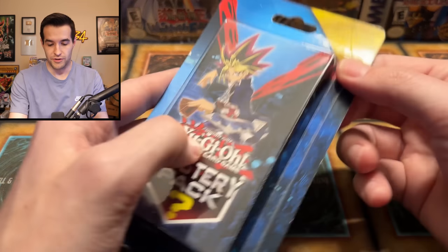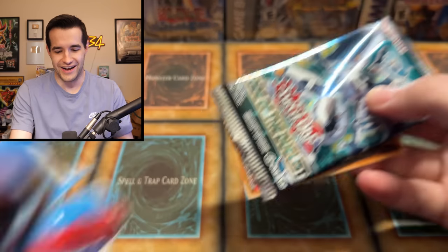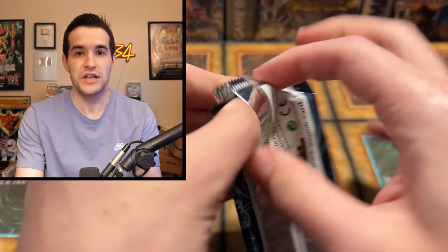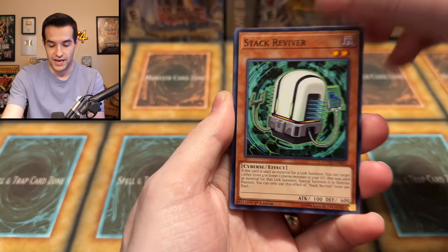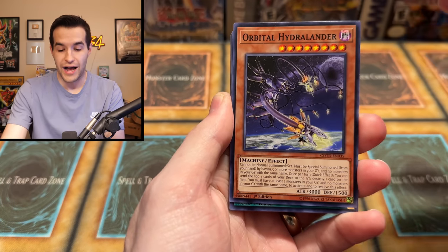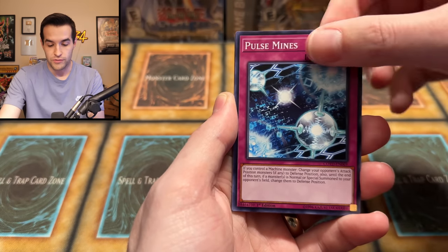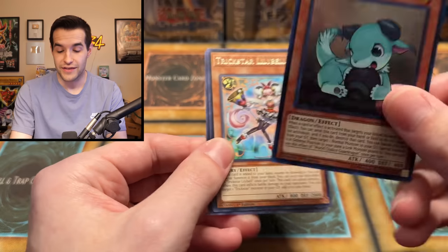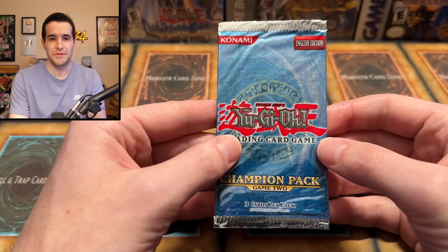I want to open one more mystery pack. Oh, it's just Code of the Duelist — our favorite set! We also got a Binary Sorceress. Code of the Duelist — what shall we pull? Will we get a Firewall Dragon? We have: Notarikon Eroded, Stack Reviver, Orbital Hydralander, Abyss Actor, Jane, Pulse Mines, Boogie Trap, and... ooh, World Chalice Guard Dragon! That's an ultra rare — we got another foil! We are on a little bit of a hot streak right now.